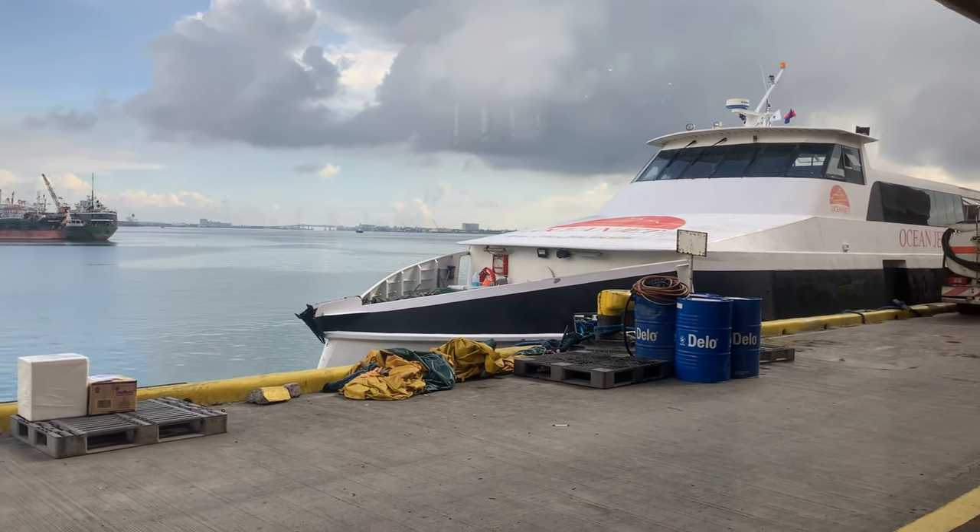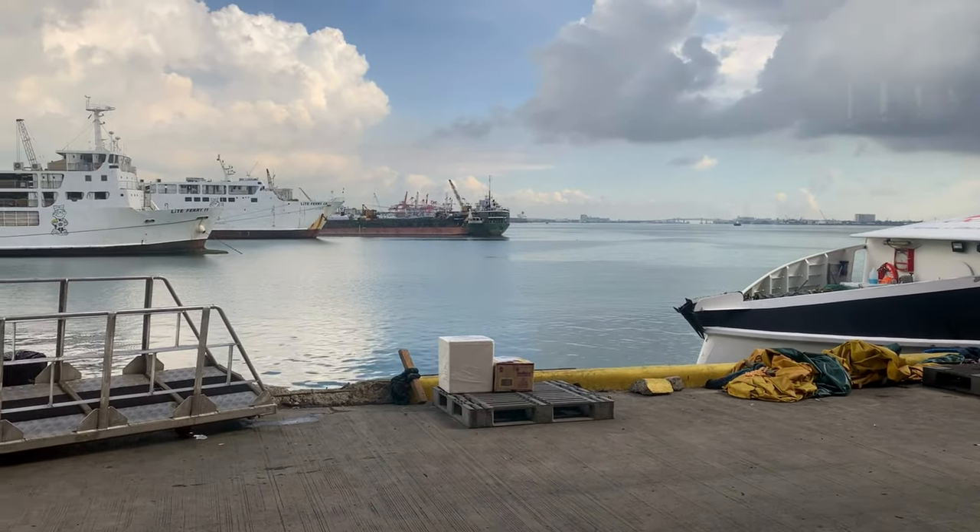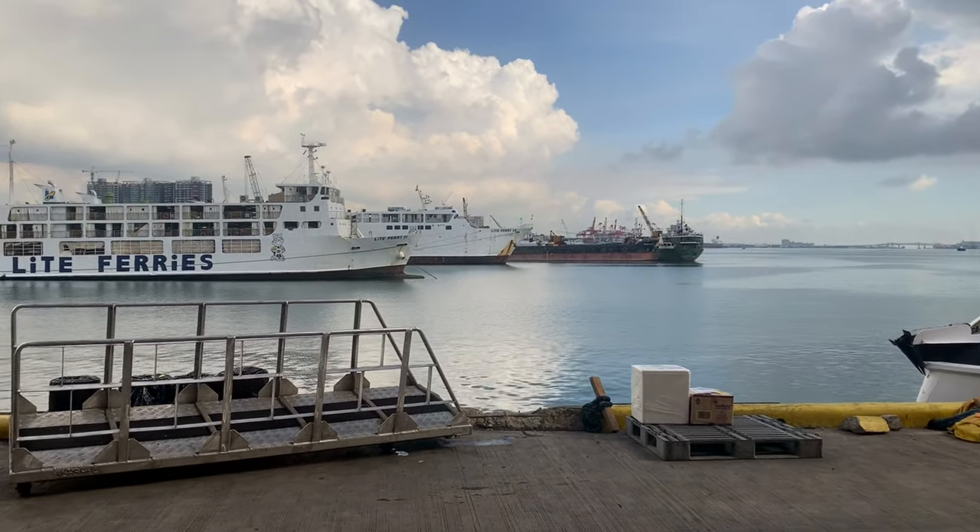This trip will embark in Cebu and make a one-hour stopover in Tagbilaran, Bohol, before it proceeds to the island of Siquihor.